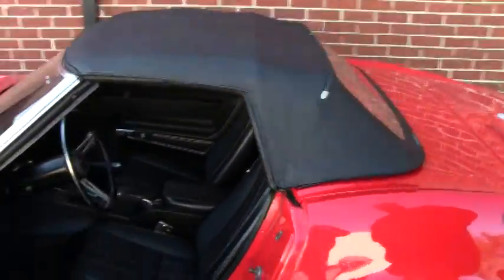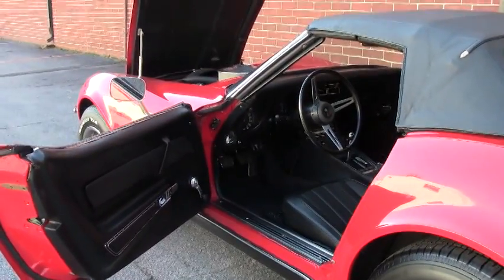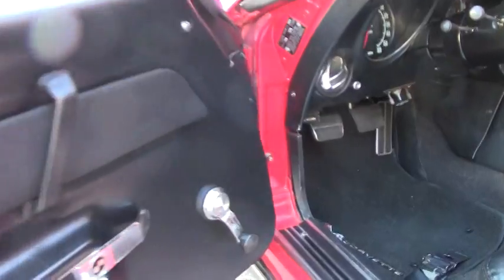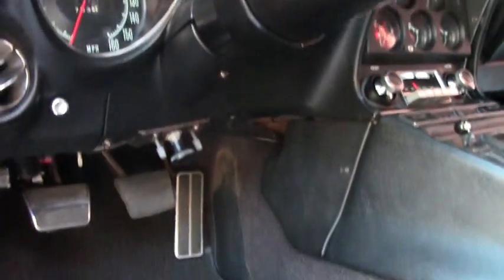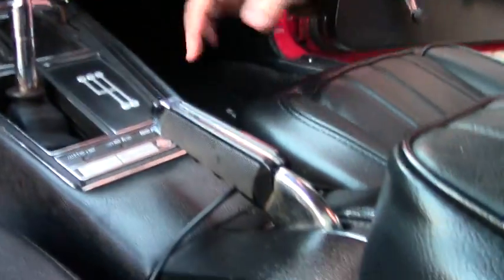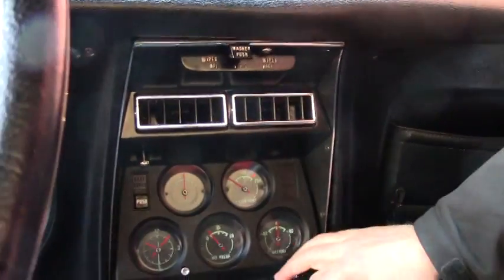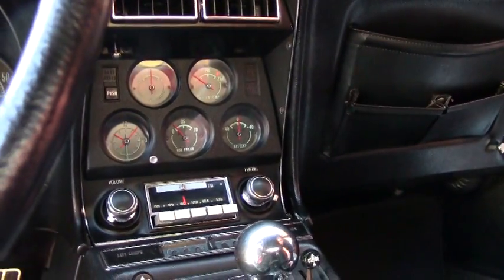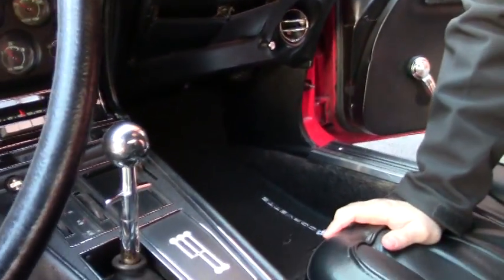Our interior carpet is in excellent shape, as well as our seating and door panels, not showing any wear — probably replaced in the near recent past. I always like to point out our center console, free of any blemishes, all nice and clear. It does have AC, and the radio does have input so you could hook up your modern phones and such as you're driving down the road in this beautiful old car.